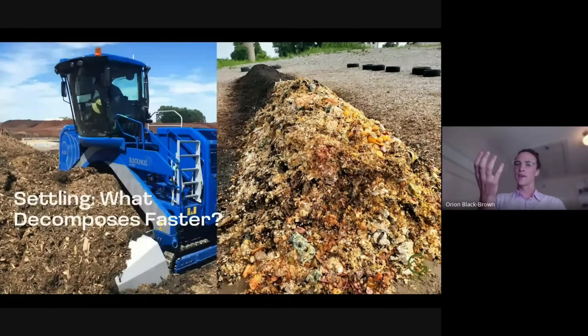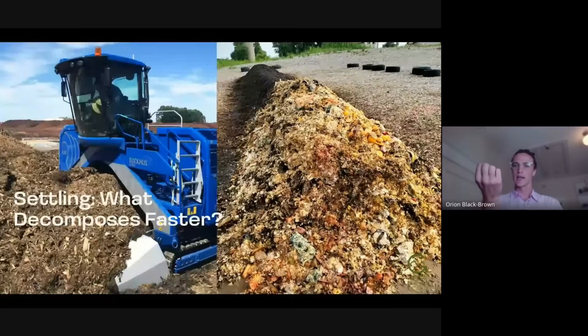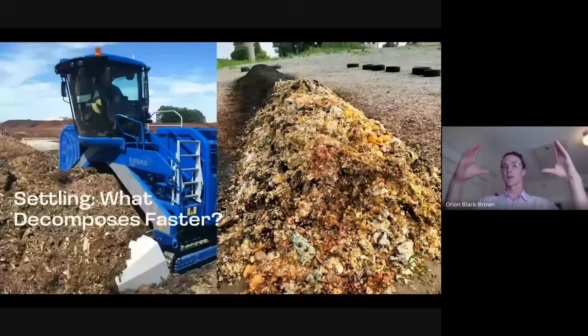When you think about what happens when something decomposes — imagine an apple or this orange here decomposing — it shrinks over time. The water, the juices fall out of it and it shrinks. So if you have a pile that's 50% food waste like this, after maybe five or ten days all your food material will have shrunk down and your pile is going to decrease in size. This is called settling, or rotting loss, where the pile actually shrinks.